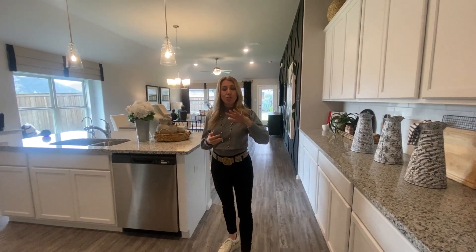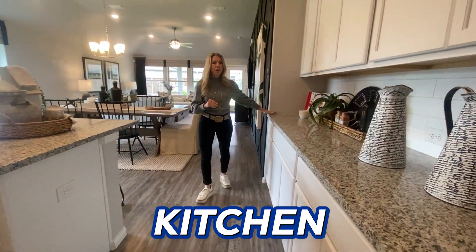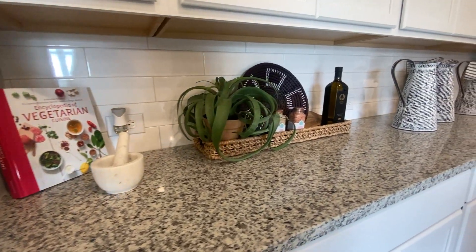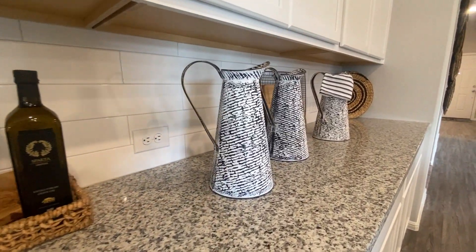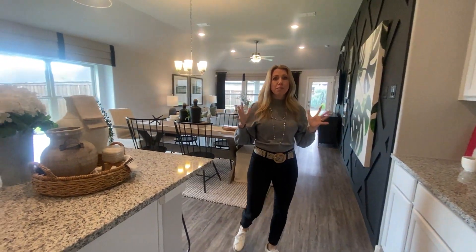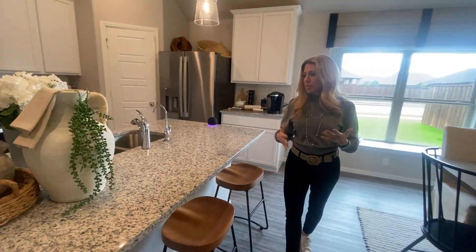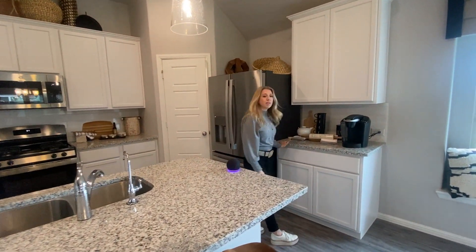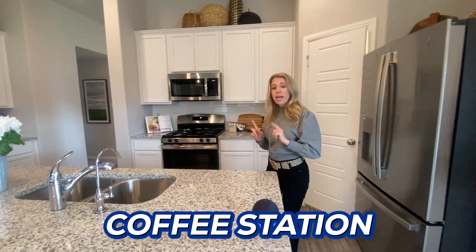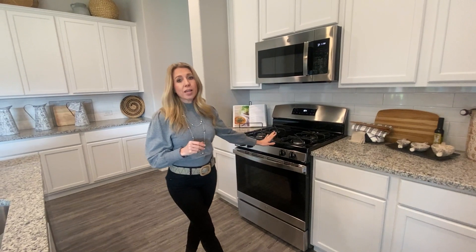Coming from the two bedrooms, bathroom, and living room I just showed you, we are now entering the spacious kitchen with this fabulous buffet. I can imagine having all your Thanksgiving food here — a huge charcuterie board, maybe some wine, or any party. This is where you put all your food so guests can easily grab what they want. It's an open concept space, great for entertaining, and also for cooking everyday meals on this nice spacious island. There's also a little section over here — probably a coffee station. This neighborhood is gas, which most chefs prefer, and in this neighborhood it is going to be a gas stove.